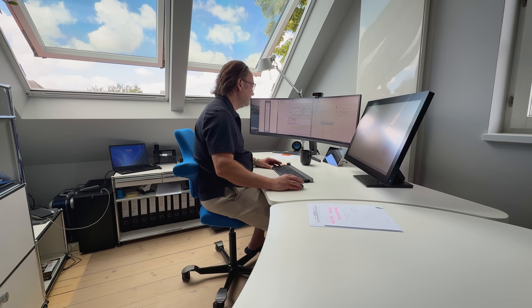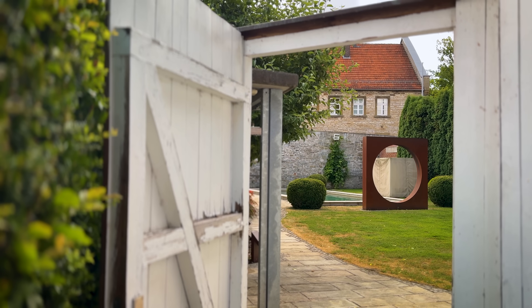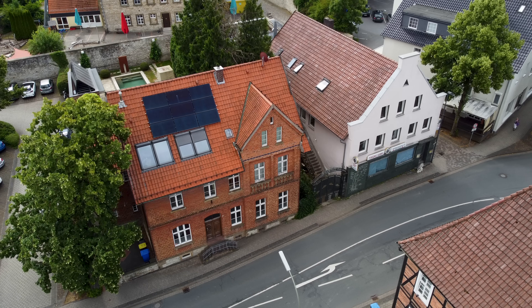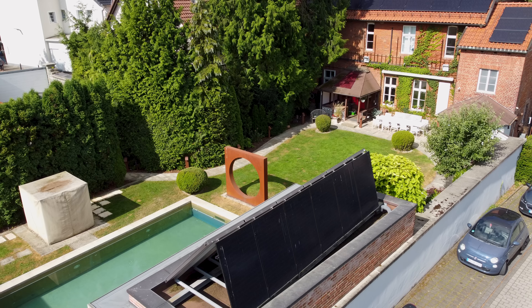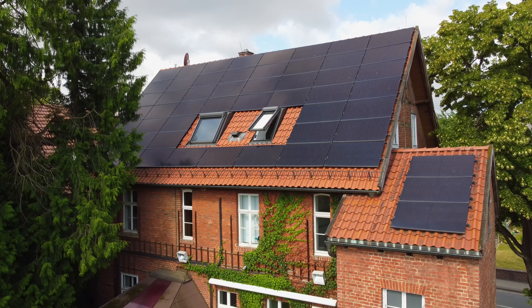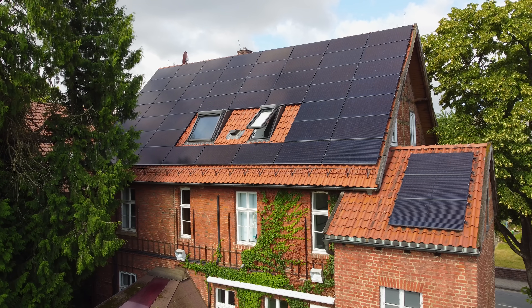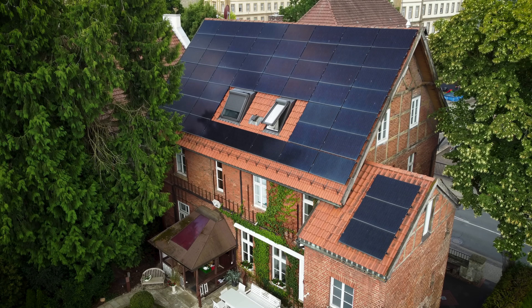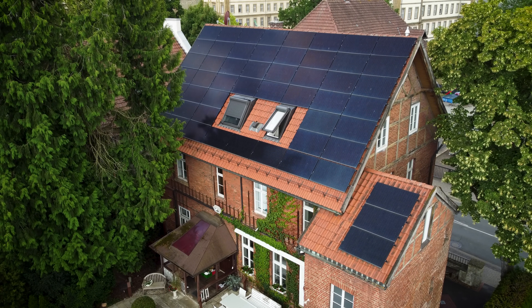Sven Hein, an architect of 25 years, fell in love with this house when he first saw it. But this beautiful property came with a unique challenge. The large, protected trees in the garden cannot be cut down. As the sun moves through the day, its shadows stretch across the roof, changing constantly. For solar panels, that's a serious problem.